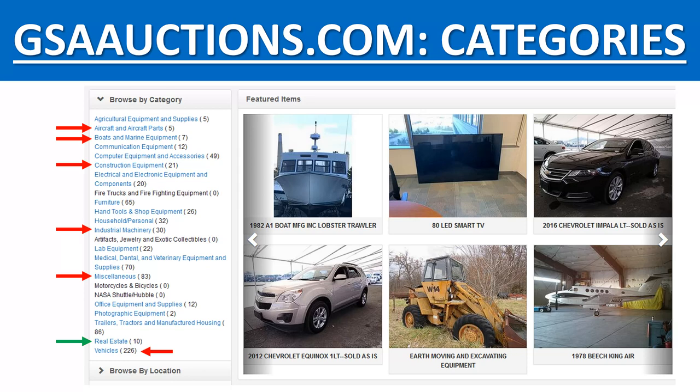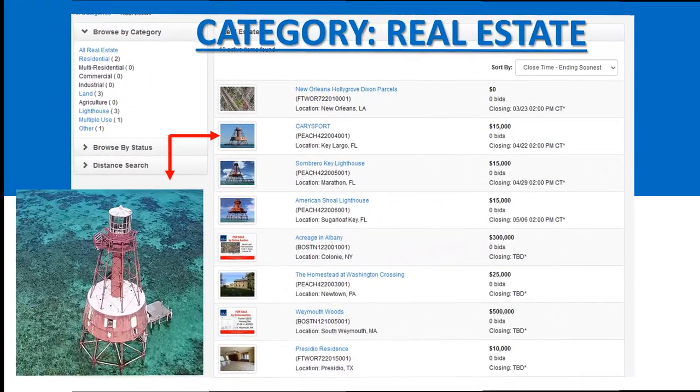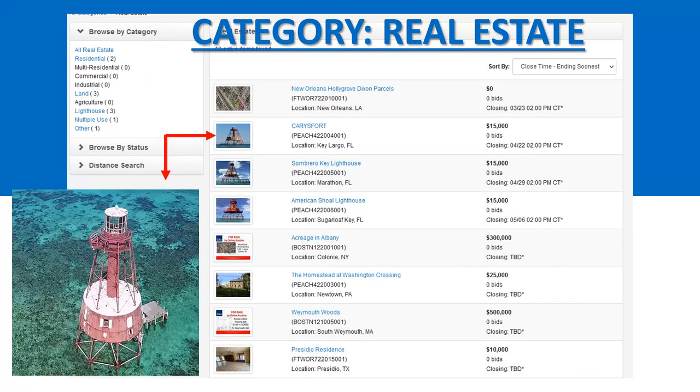When it comes to the auction website, they offer all kinds of items — from boats to planes to industrial equipment, lots of heavy equipment. Anything that the government may sell, they can offer through this website, which can also include some types of real estate. As we are always looking for government auctions, we check these websites regularly and look at real estate that's coming up.